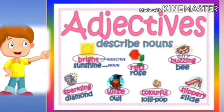Bright sunshine, red rose, buzzing bee, sparkling diamond, wise owl, colorful lollipop, slippery slide.